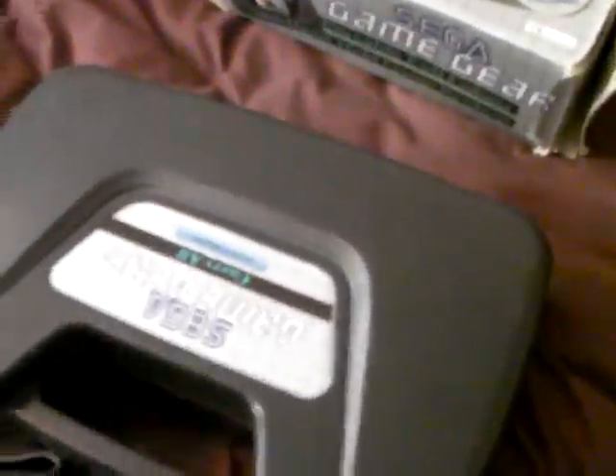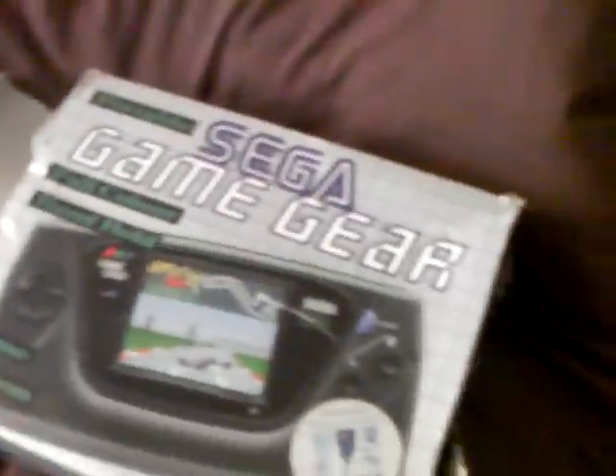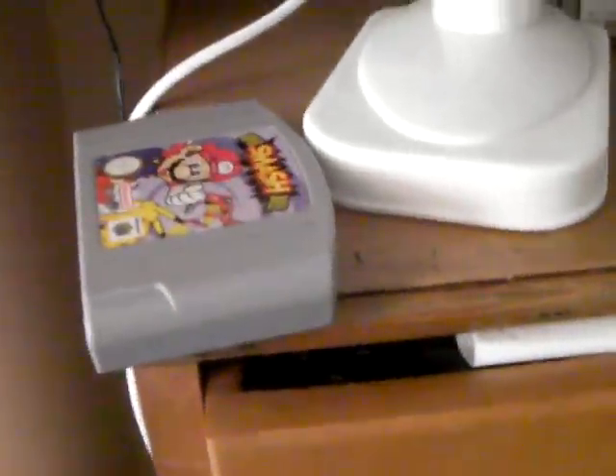My Master System 2. PS2 Slim. Game Gear carrier with Game Gear in it. Atari 2600. Nintendo Entertainment System. Game Gear boxed. Another N64 game — Super Smash Bros.